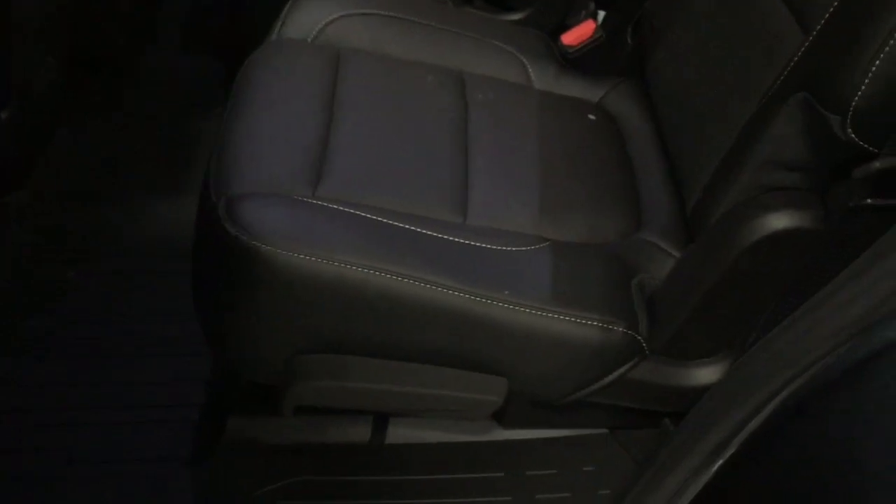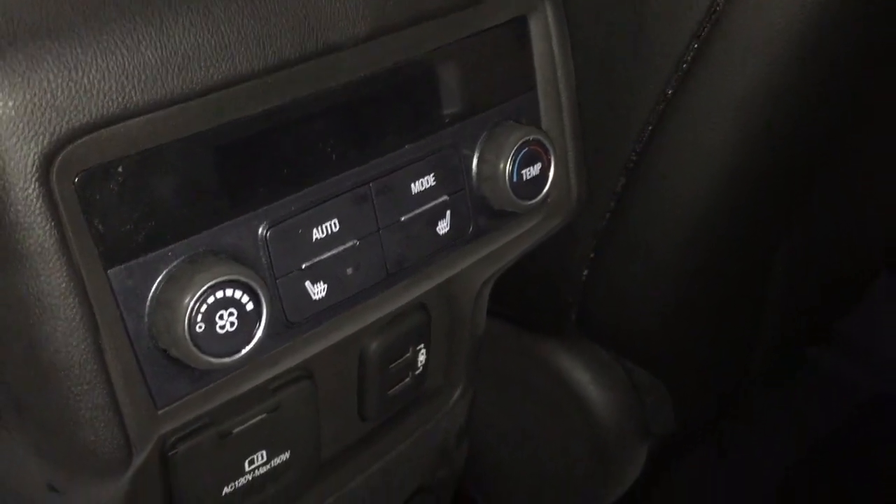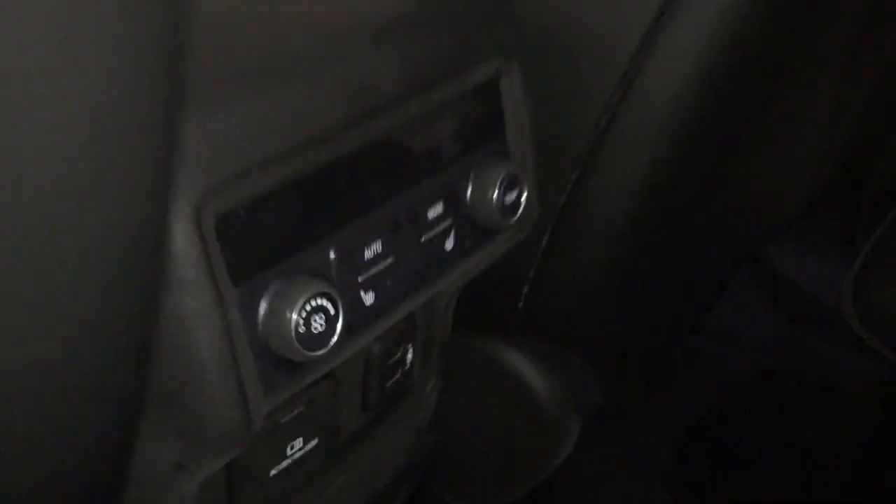Perforated leather seating continues in the second row with captain's chairs and pass-through seating. To get into the third row, just pull this forward for the entryway. USB port on the right-hand side, fixed glass roof with sunshade. Soft touch materials and wood grain trim notes, all-weather floor mats throughout. Rear heated seats, two USB ports, three-pronged power, storage space below, and overhead lighting on the second and third row.